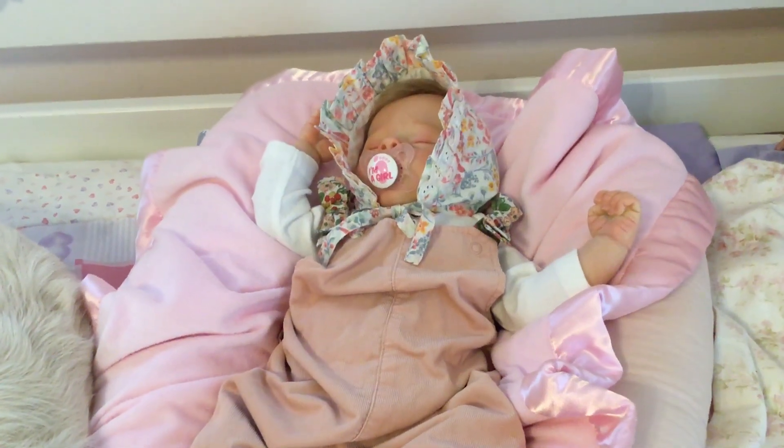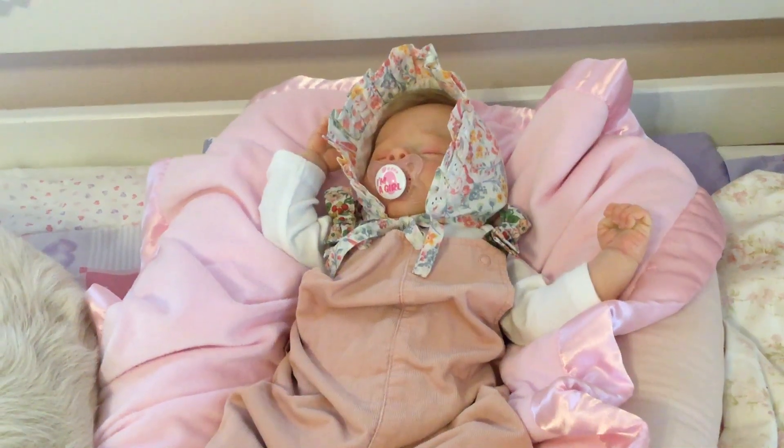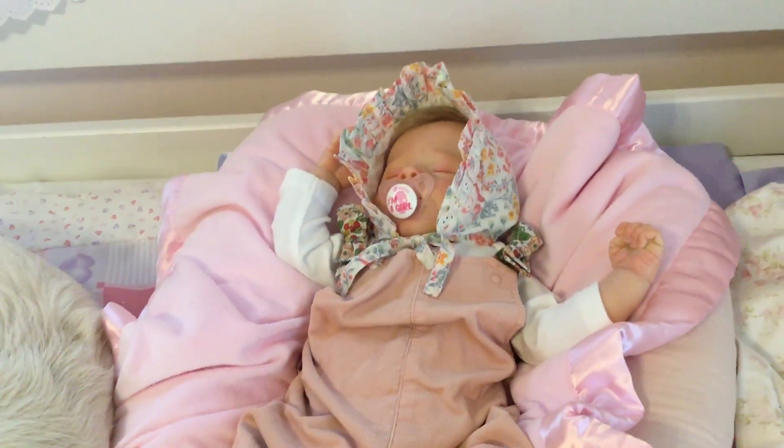Hi ladies, I'm coming on to do one last video for fall colors, which Suzanne from Suzanne Babies puts on.